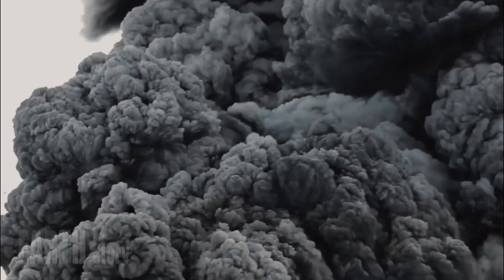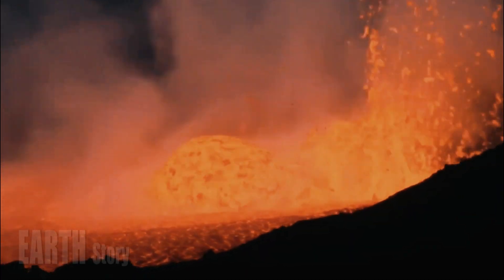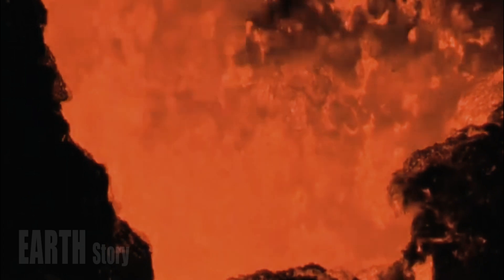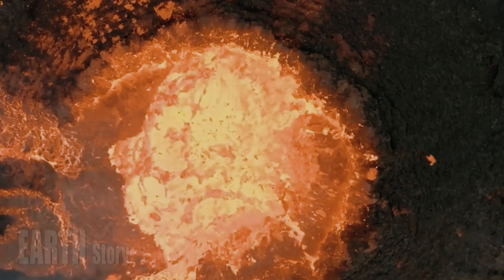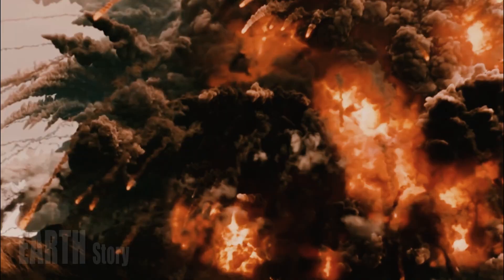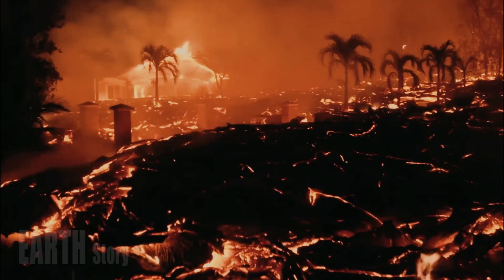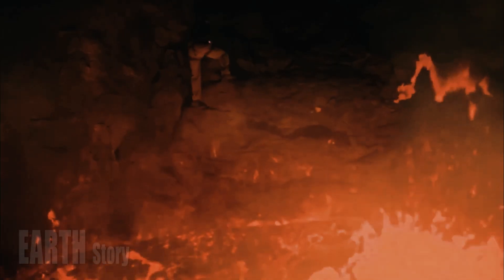New research has pinpointed the exact location where Yellowstone's supervolcano is likely to erupt. It won't erupt today, but a future eruption would likely be centered on the northeastern side of the national park, the new study finds. Such an eruption is expected to happen hundreds of thousands of years from now, according to study co-author Ninfa Bennington, a volcano seismologist at the Hawaiian Volcano Observatory.